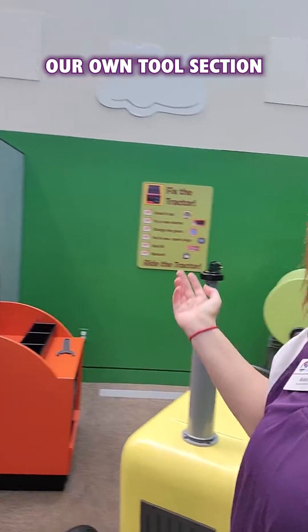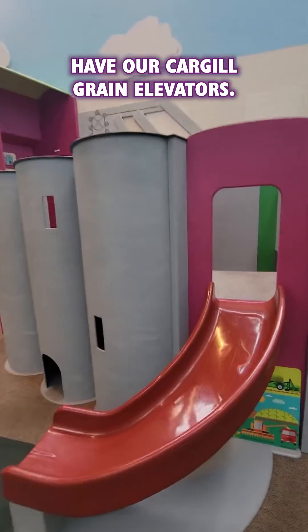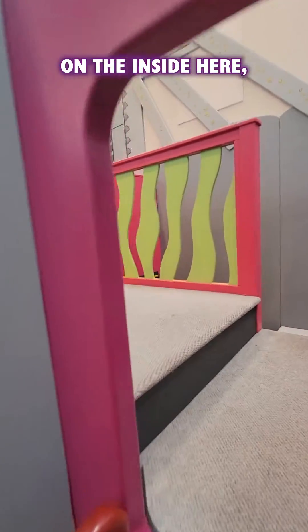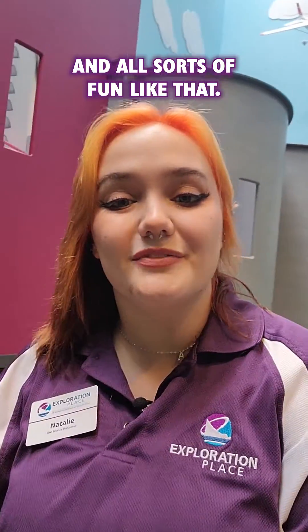We also have our own tool section and multiple checklists on the walls. Right here we have our cargo grain elevators. On the inside there are lots of areas for our friends to crawl through and climb up and all sorts of fun like that.